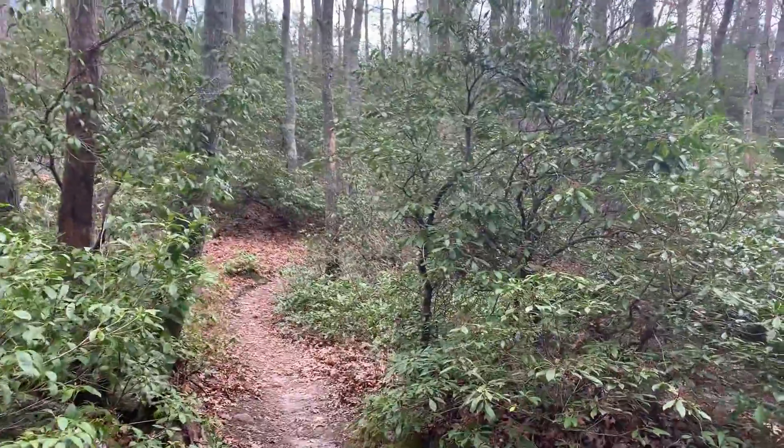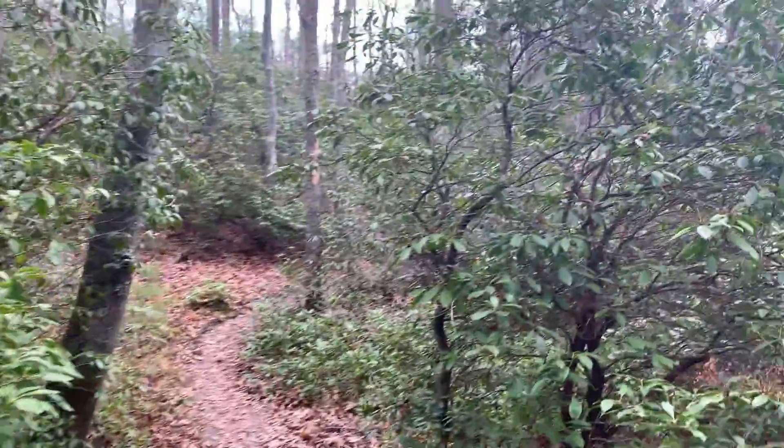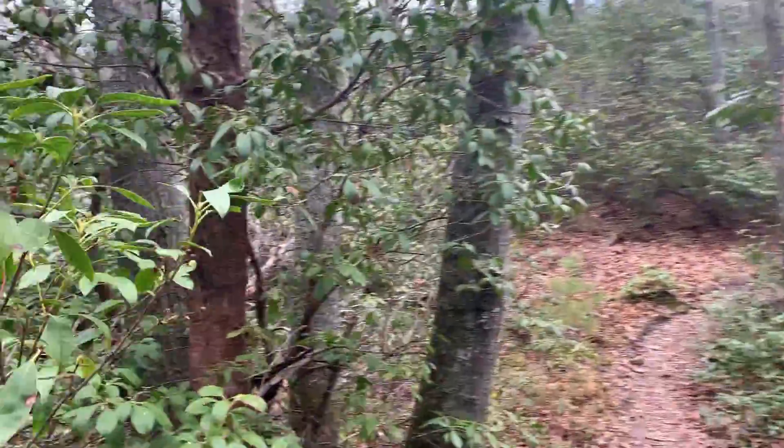This is going to be a tunnel of mountain laurel. In a few weeks, this will all be beautiful white flowers.